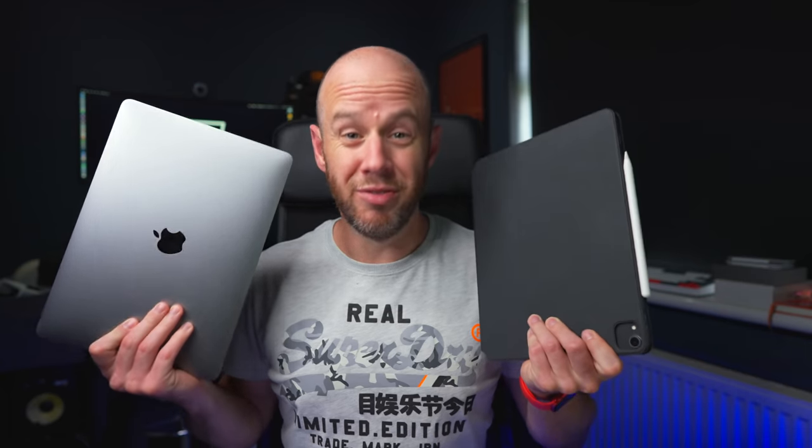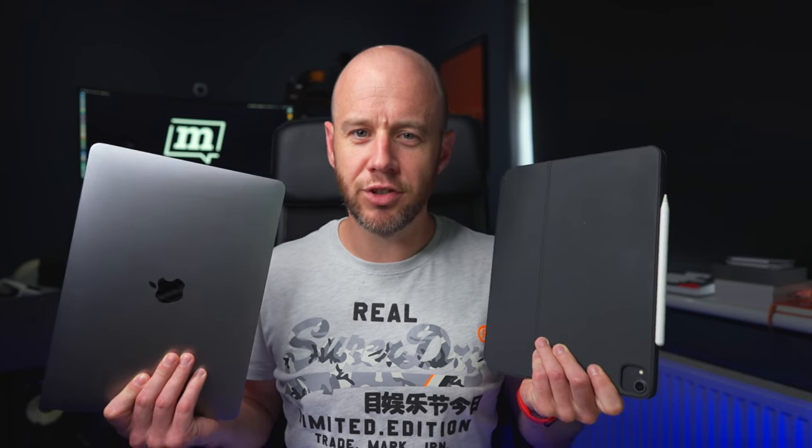The M1 MacBook Air and the iPad Pro are two very different devices, but they're both extremely capable in the right setting. Let's work out which one's right for you.